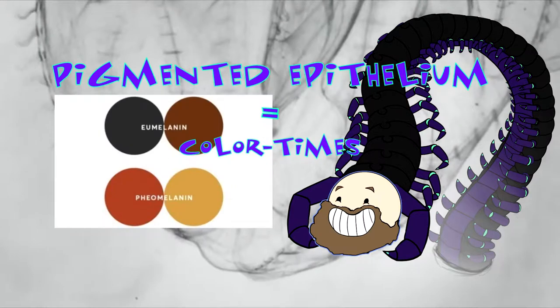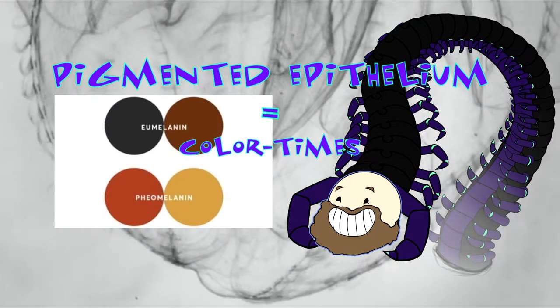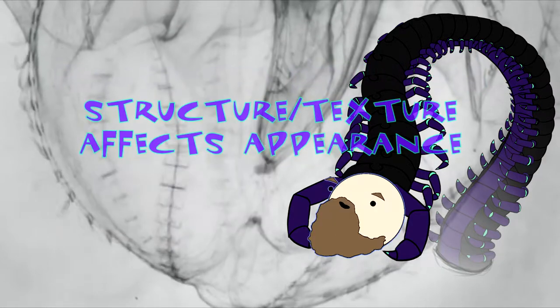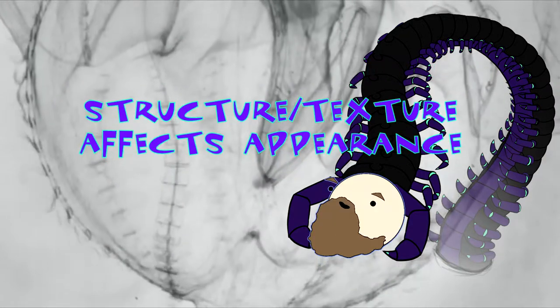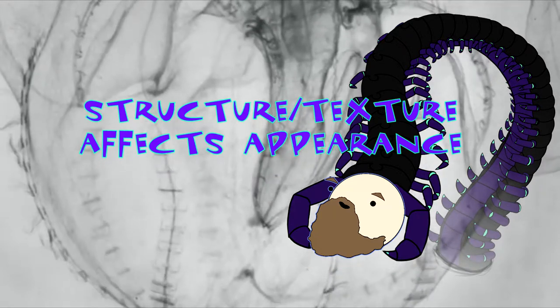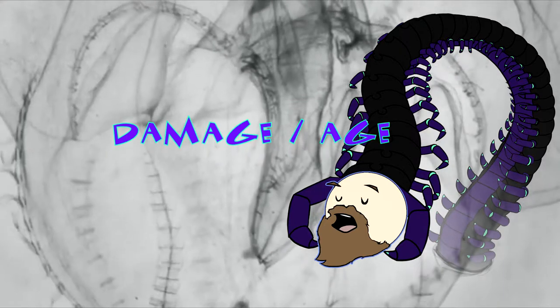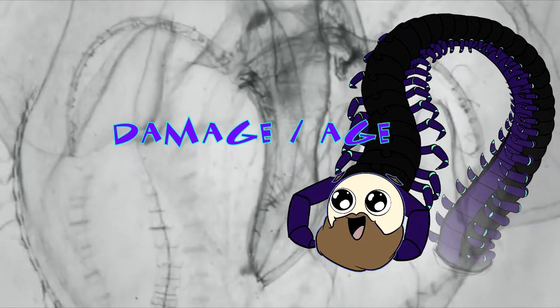Eumelanin is responsible for brown to black pigments, while pheomelanin sticks to red and yellow pigments. The iris texture and fibrous tissue structure are just as important for color as the pigments, but most importantly is an individual's genetic makeup. The iris appearance can also change with damage and age.